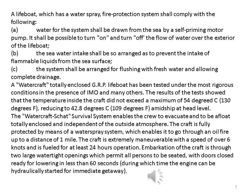B. The sea water intake shall be so arranged as to prevent the intake of flammable liquids from the sea surface. C. The system shall be arranged for flushing with fresh water and allowing complete drainage. A watercraft totally enclosed GRP lifeboat has been tested under the most rigorous conditions in the presence of IMO and many others. The results of the tests showed that the temperature inside the craft did not exceed a maximum of 54 degrees Celsius, 130 degrees Fahrenheit, reducing to 42.8 degrees Celsius, 109 degrees Fahrenheit, amidships at head level.